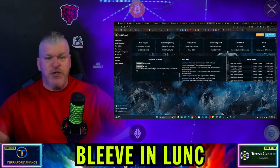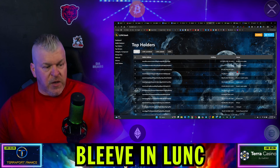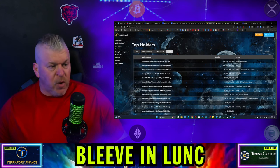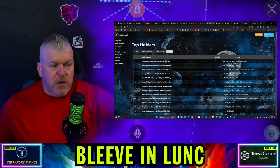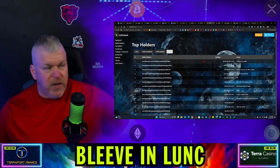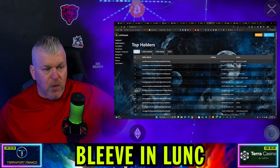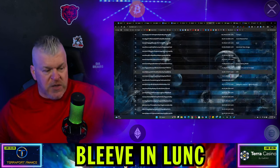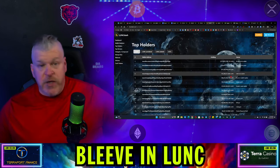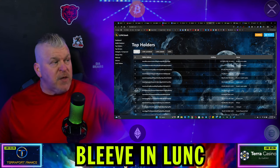Let's zoom out here for just a second and go back to the top holder wallets. Where can we get some burn from? Looking right now: Terraform Labs has 290 million USTC and 1.8 billion Luna Classic. And when we just kind of move around and look, there's no clear reason for this surge.